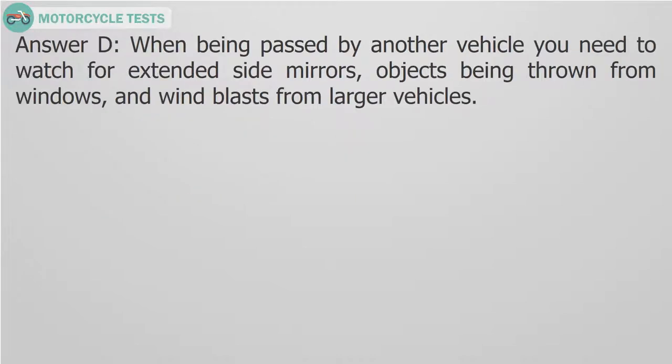Answer D. When being passed by another vehicle, you need to watch for extended side mirrors, objects being thrown from windows, and wind blasts from larger vehicles.